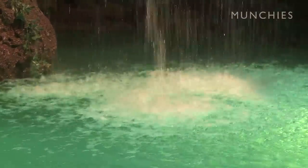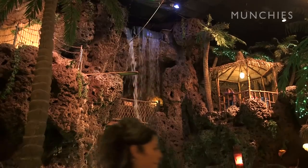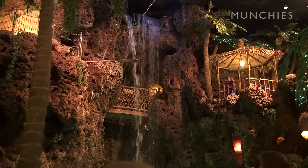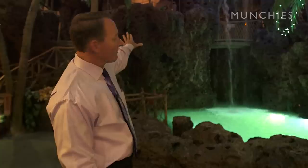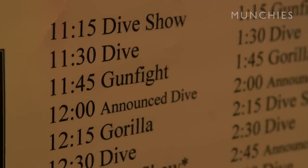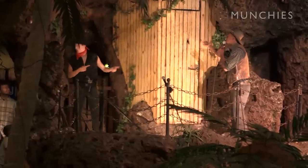This is our main area, our waterfall area right here — the main focal point of Casa Bonita. We have our 30-foot waterfall, our main stage, and our dive platform. Every 15 minutes we have a performance off the main stage.